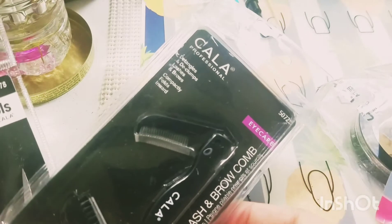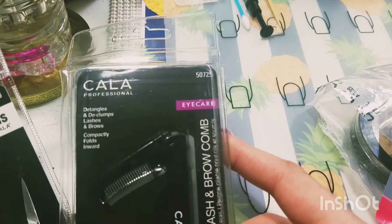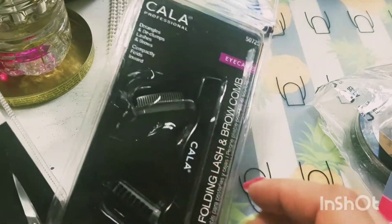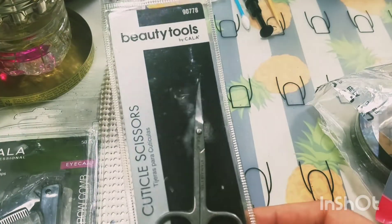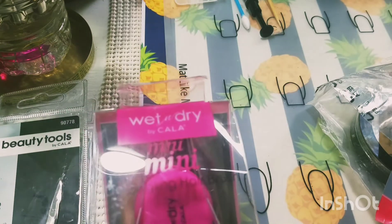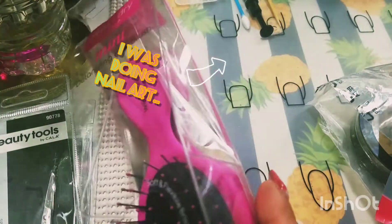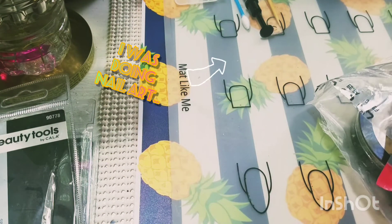This is a folding lash and brow comb from Kala — it detangles and declumps lashes and brows and compactly folds inward. So this is the brush and the comb. Then I got cuticle scissors — stainless steel from Kala, a dollar. I feel like you can never have enough of those. I also wanted to try the wet and dry mini brush by Kala. It's a detangling brush and I got the pink one — just a mini brush.